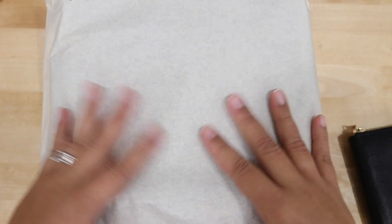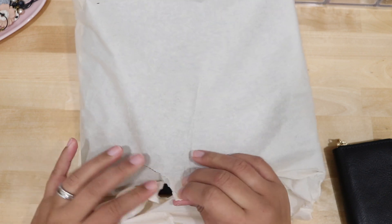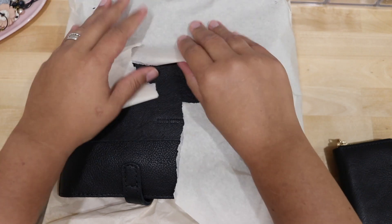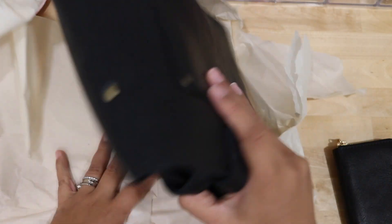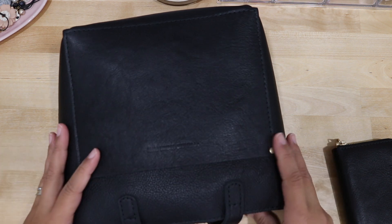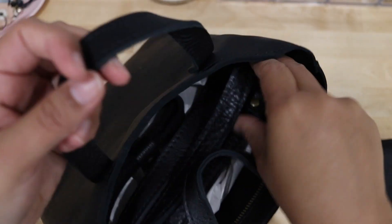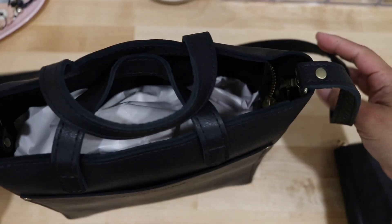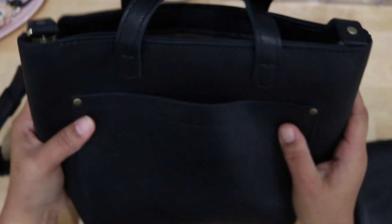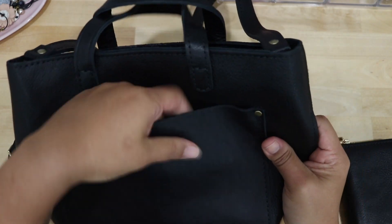Alright, let's do the bigger one. Oh my goodness. I am turning her over — look at the little handles. And I opted for the zipper because I just love a zippered bag being more secure. Let me take out the paper. Oh my goodness, so first things first — she is a beauty. Like this leather right here, it's so smooth.